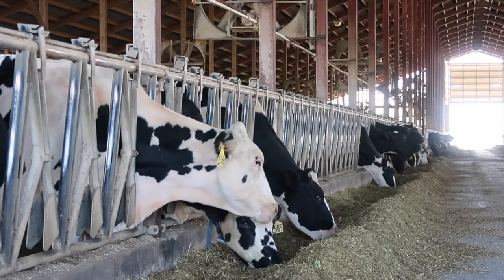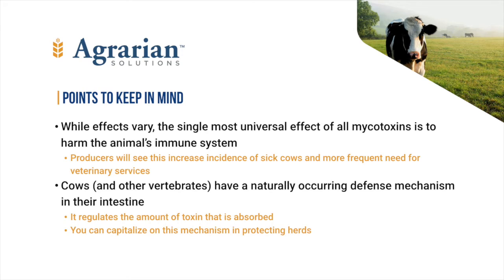While every mycotoxin has its own particular action in an animal, all studied to date show negative impacts on the animal's immune system. When a farm seems to be higher than normal in rates of illness, has more cows in the sick pen and needs more frequent visits by the veterinarian to try to control that, it is often the presence of chronic mycotoxin poisoning that has made that herd so vulnerable.